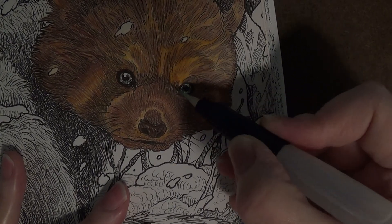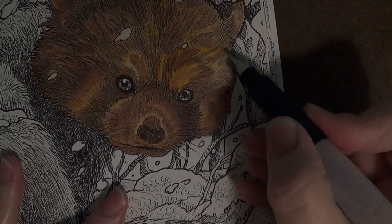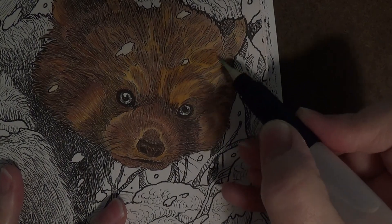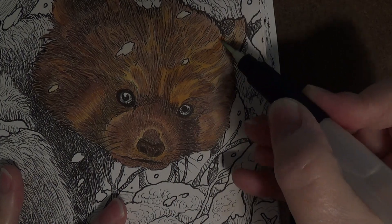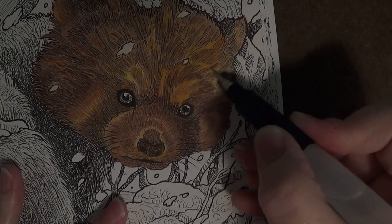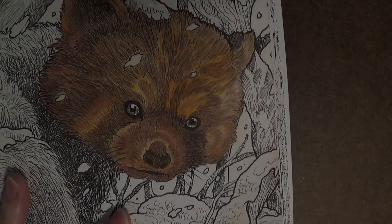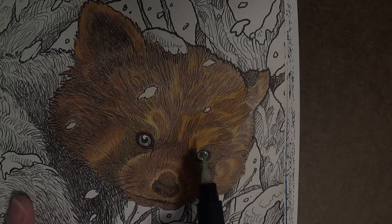If you're coming from traditional watercolor, you're used to laying down one layer of color and letting it dry. But in this case you're laying down all of your tones in one layer and then activating it with one light wash, because you're dealing with paper not really designed for water.